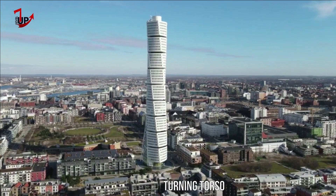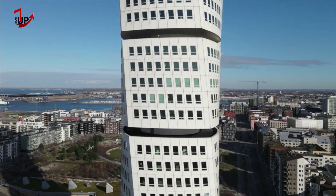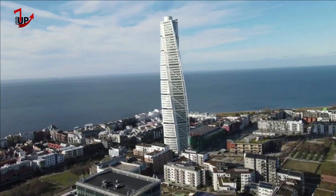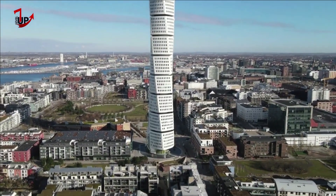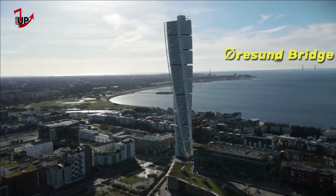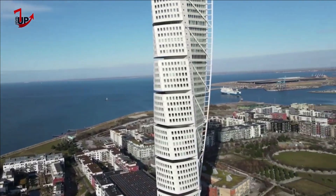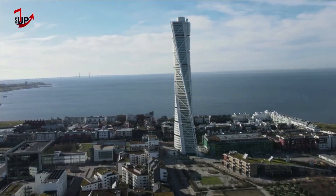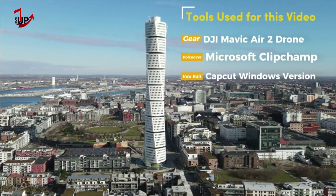Turning Torso is a neo-futurist residential skyscraper built in Malmö, Sweden, in 2005. It was the tallest building in the Nordic region until September 2022, when it was surpassed by Karla Tornet in Gothenburg. Located on the Swedish side of the Øresund Strait, it was built and is owned by the Swedish Cooperative Housing Association HSB. It is regarded as the second twisted skyscraper in the world to receive that title, after Telecom Tower in Malaysia. It reaches a height of 190 meters (620 feet), with 54 stories and 147 apartments.